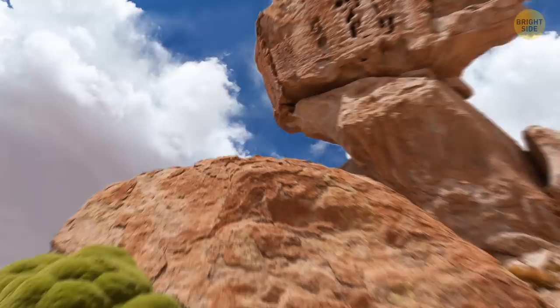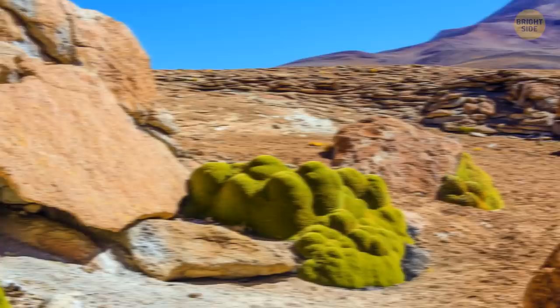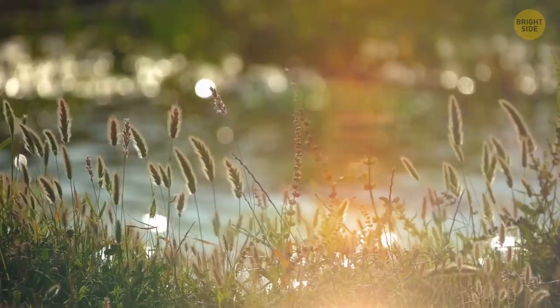At first sight, it looks like some rocks covered in moss. But we're talking about a 3,000-year-old plant found in the freezing Puna grasslands of the Andes. This plant grows in packs, and they're so dense, you could stand on top of a Ureta shrub and it'd take your weight without problems.